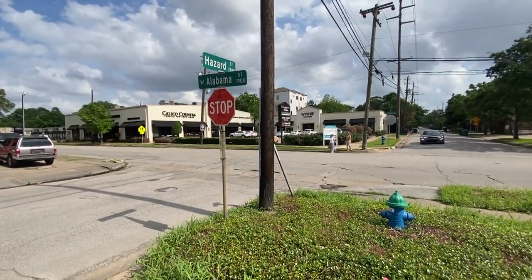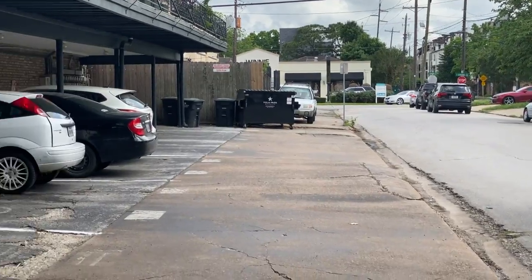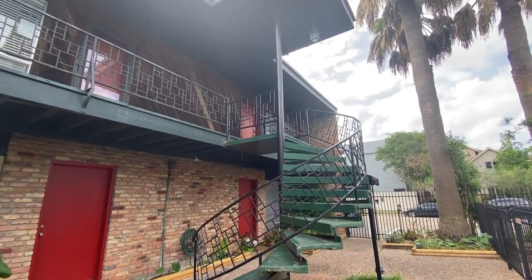We're at the corner of Marshall and Hazard — that's Alabama right there. This is Montrose inner-city living. If you want to take a look at 1849 Marshall, unit number 28 in person, feel free to give me a call. My name is Amy Lynch Coalflat, the Zebra real estate agent with Remax Metro, and I'm looking forward to showing this and other cool condos to you in person soon.